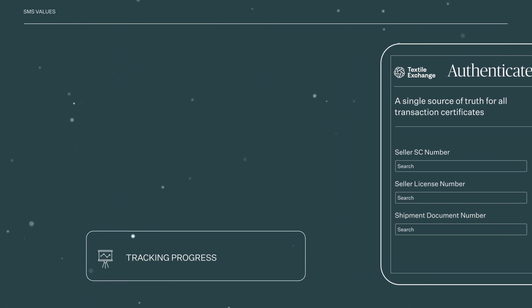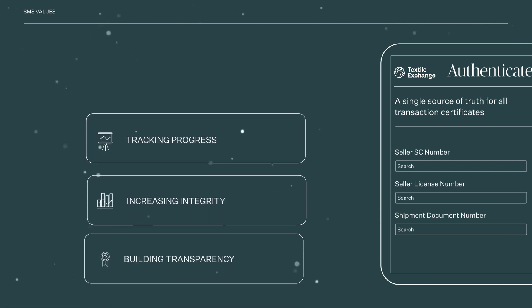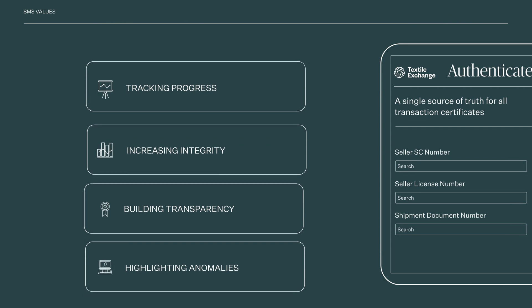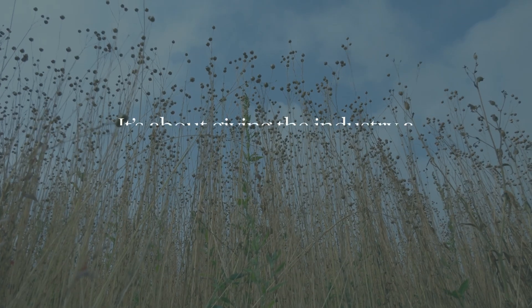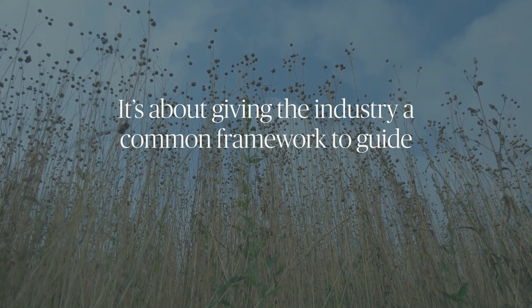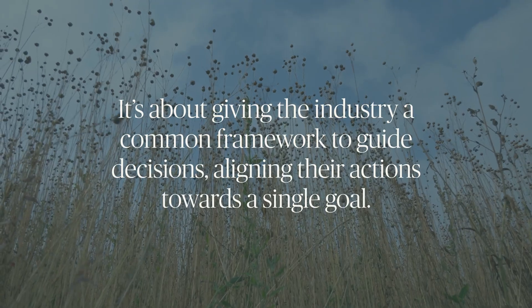Data is our most powerful ally to accelerate industry action on climate change, while building transparency and integrity from the ground up. It's about giving the industry a common framework to guide decisions, aligning their actions towards a single goal, because real change happens when we work together.